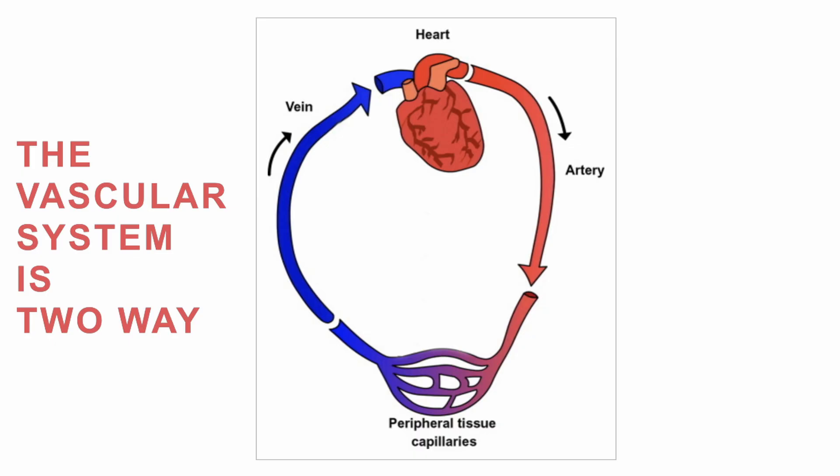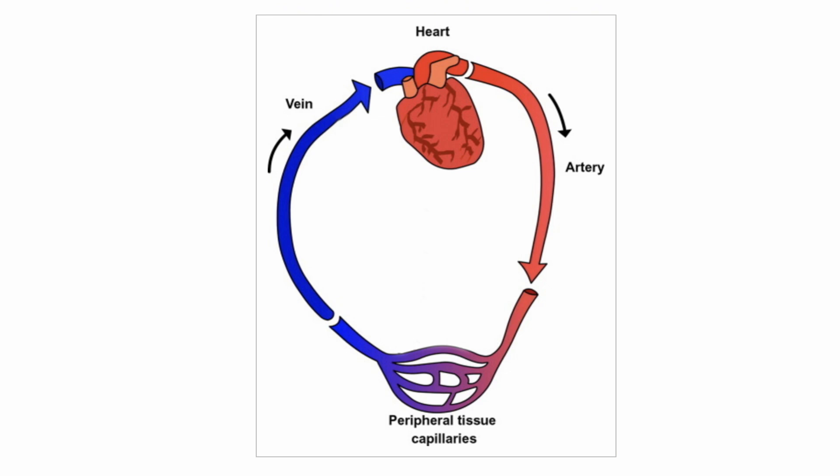What do you mean when you say that the lymph system is one way? The vascular system, meaning veins and arteries, is two-way — it's a two-way highway, traveling out and then back to the heart, and it relies on the heart for pressure and circulation. The lymphatic system is a one-way circuit. It is separate from the heart and does not rely on the heart's pump, so it is more prone to becoming stagnant.